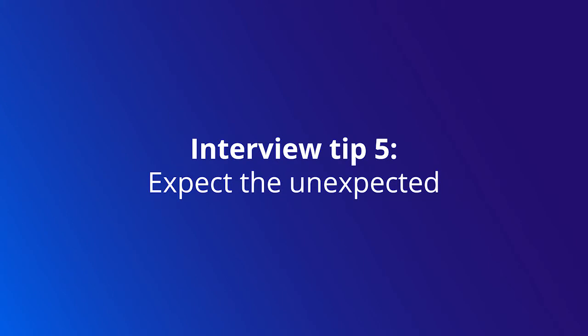Last but not least, expect the unexpected and prepare for it all. If you have a phone interview scheduled, be sure to call a friend first and make sure that you have the right cell phone service and that there's no distracting background noise.